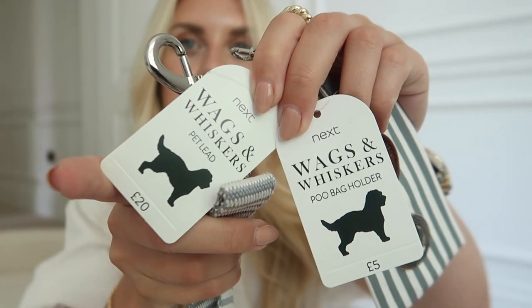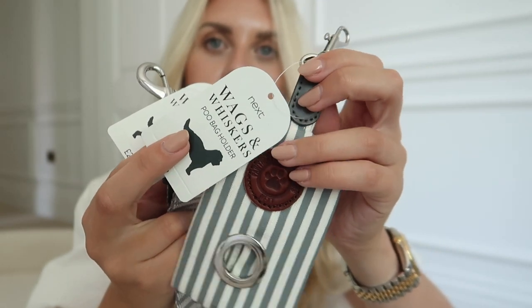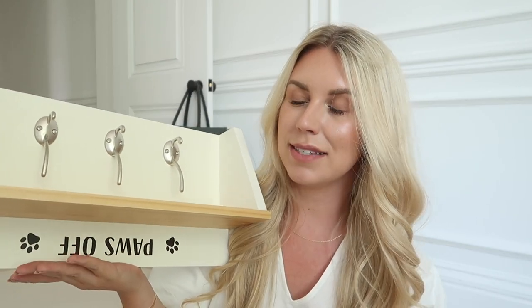From the Next Wags and Whiskers range — a nautical-style gray and white striped lead for £20, with a matching poo bag carrier holder for £5. Also in the same color palette, a reversible microfiber pet towel for £10 — great for drying their coat or throwing down when giving Barney a shower. I also got this wooden pet storage shelf that says 'Paws Off' — £32 — where you can pop leads, collars, walking gear, and spare poo bags.